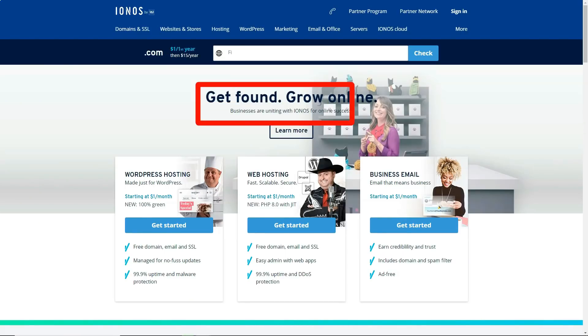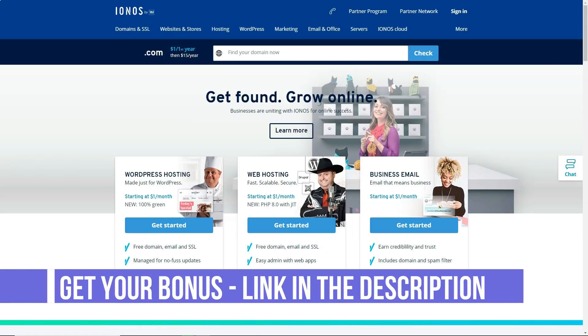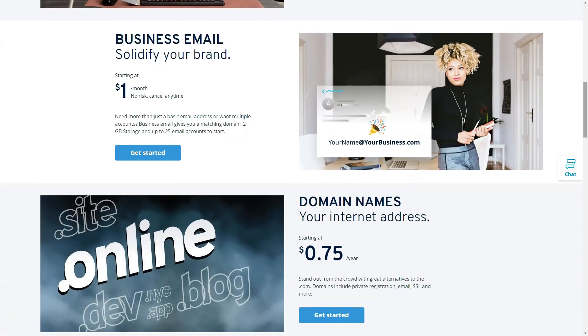1&1 IONOS is one of the world's leading hosting providers. This hosting company has 15 locations in nine countries and 2,000 employees in 40 countries. If you are still in doubt about its status, I can add that it is the largest hosting provider in Europe.